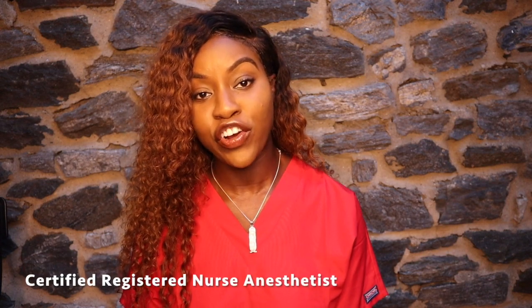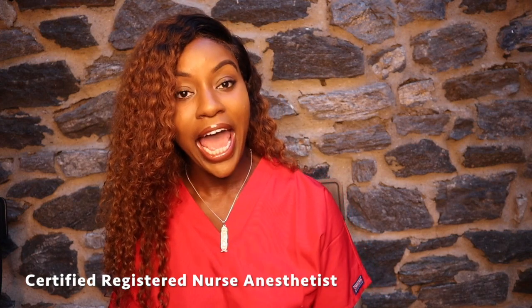CRNA stands for Certified Registered Nurse Anesthetist, and I will be enrolling in CRNA school in the fall. Let me tell you, it was a process to get to where I am now. Applying, getting interviews, and being accepted to the program is a process, and I was stressed during that process.